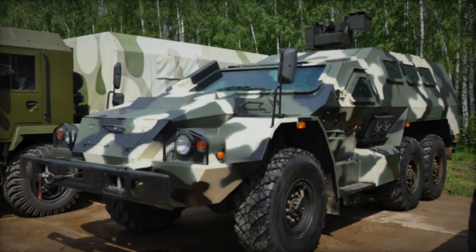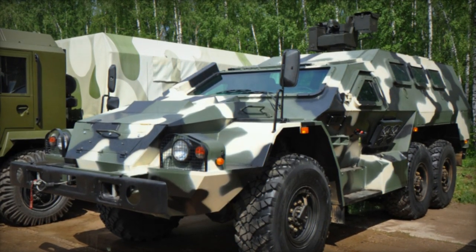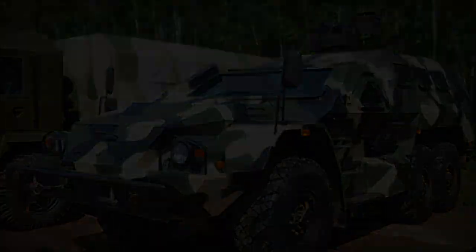The SBA-60K-2 Bullitt Armored Personnel Carrier (APC) originated from a collaboration between KAMAZ and Zashida Corporation, developed independently.